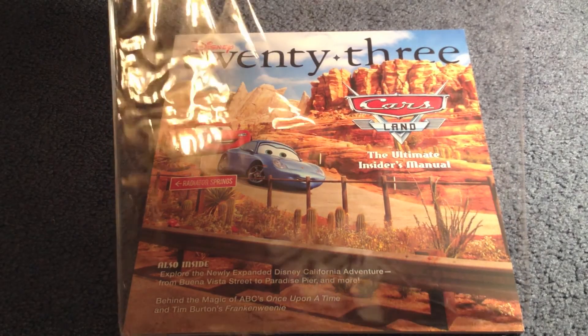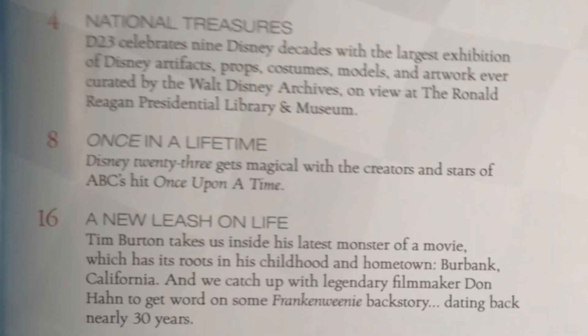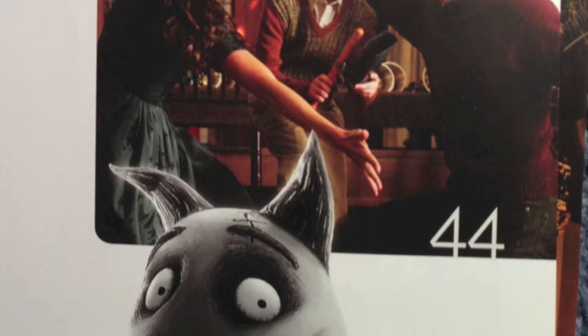Once we take the wrapping off, we can look inside to see the table of contents. The articles that I am most looking forward to are National Treasures about the Walt Disney Archives, Frankenweenie, Cars Land, and Remembering Ray Bradbury.